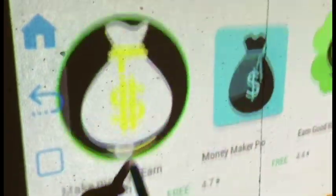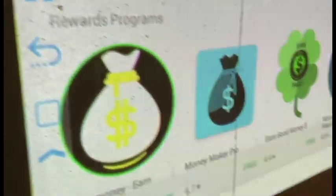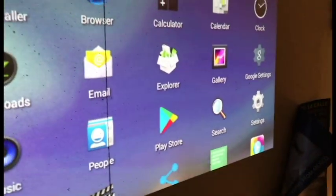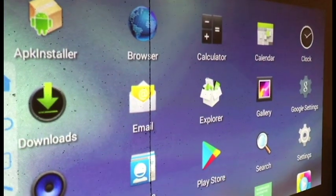One of the reasons why I bought this was to consider its use in a public atmosphere, and we've got a variety of different apps here.